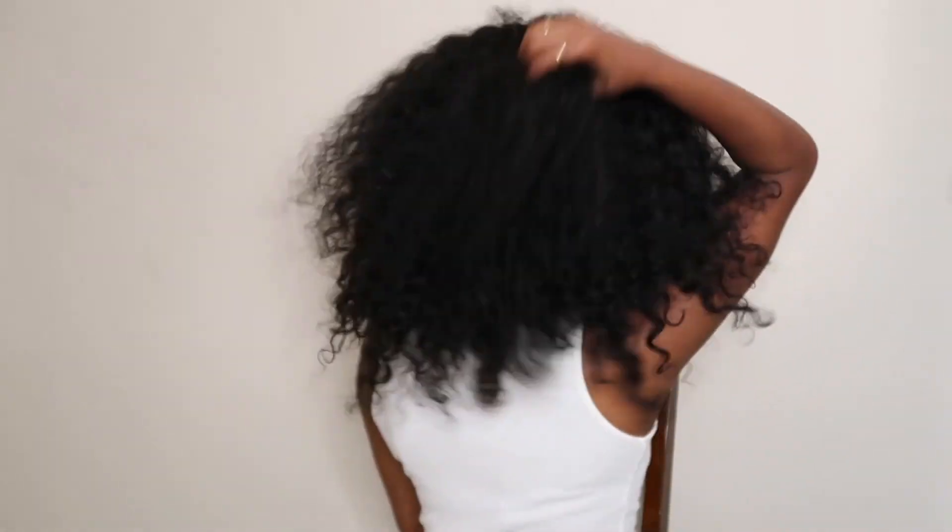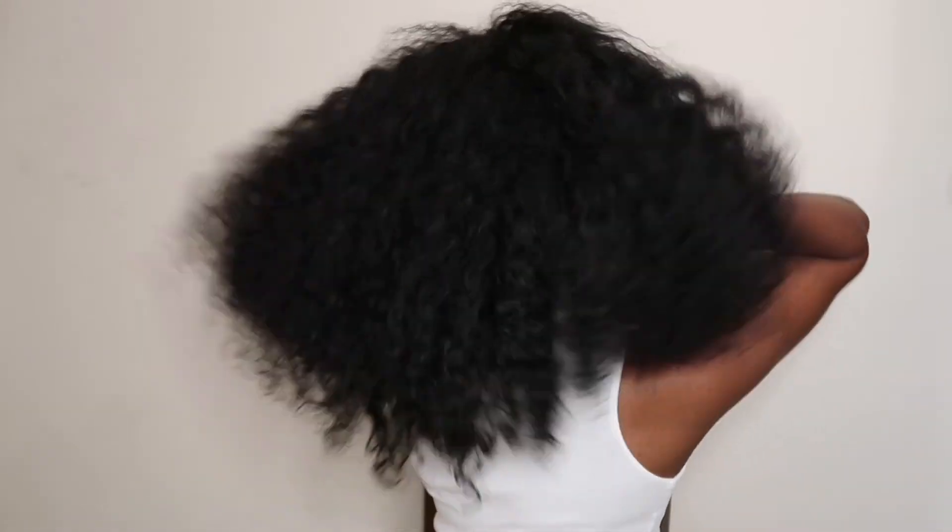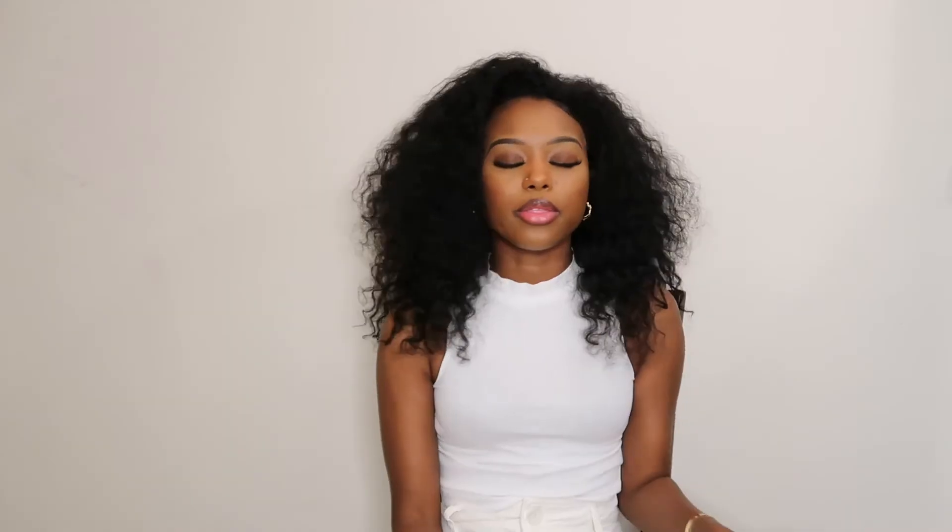Pro number five: this hair is very very full. I have three bundles in right now — I'm going to show you guys the back of it. This hair is very full and it stays full. It is definitely worth the money.